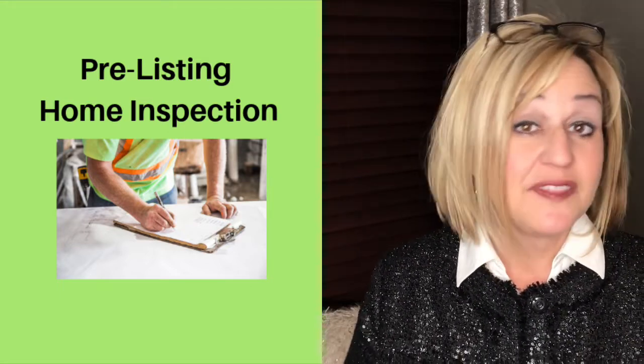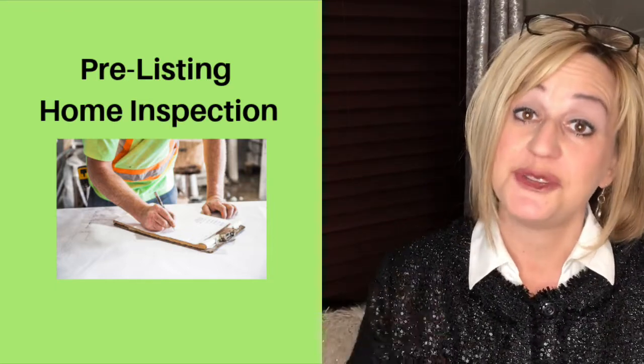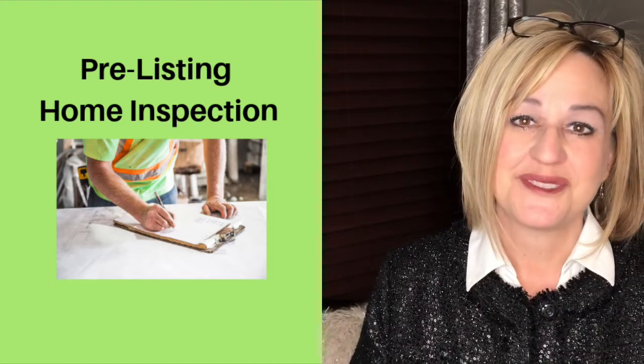The benefits of a pre-listing inspection are: one, it puts you in the driver's seat when it comes to finding issues with your home and lets you choose how you want to deal with those. Two, you get the benefit of being in full disclosure by providing a copy of the listing inspection report to potential buyers.